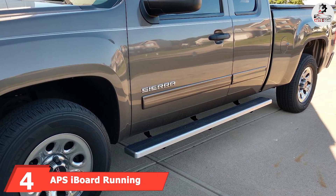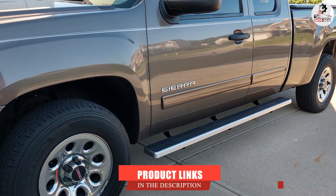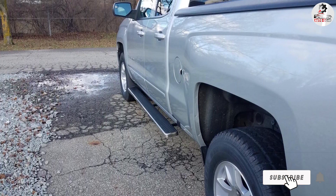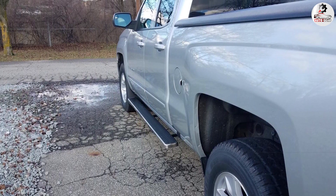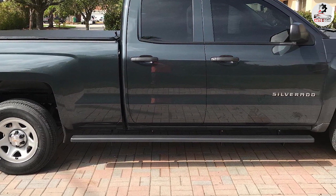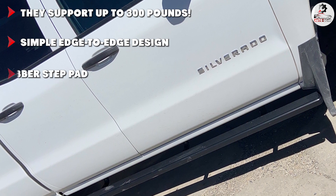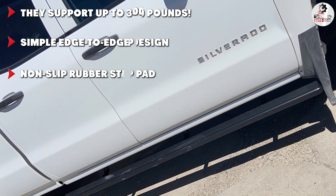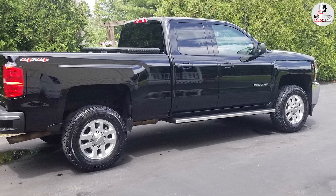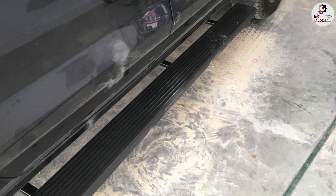Next at number 4, we have the Apes iBoard Running Boards. These are full-end running boards that provide comfort and protection, with an incredible capacity to support 300 pounds, thanks to the aerospace-grade 6061 T6 aluminum build. Apes created these running boards with simplicity in mind — just simple matte black running boards with a patented low-profile design. They are 5 inches wide with edge-to-edge coverage and a non-slip rubber step pad. They are suitable for 2017–2018 Chevy Silverado, GMC Sierra double and extended cab, and 2019 2500 HD or 3500 HD.